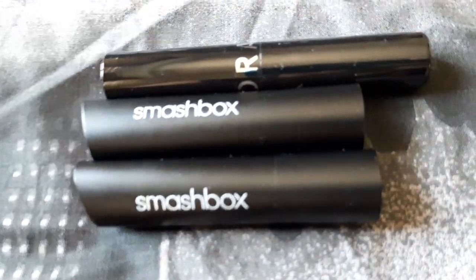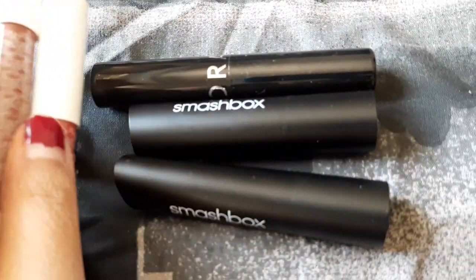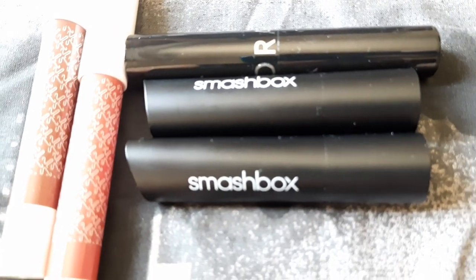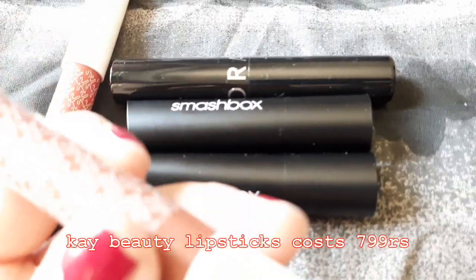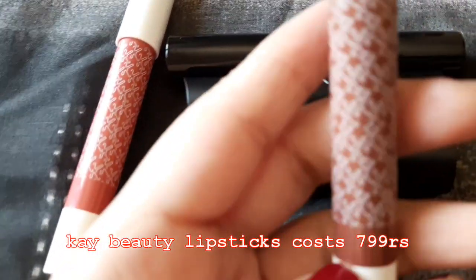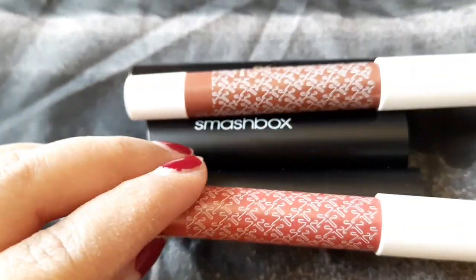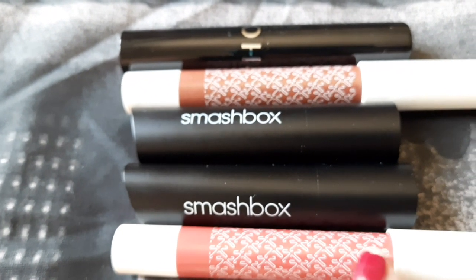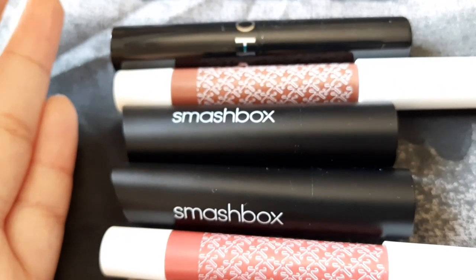Another dupe with the same cream-to-matte finish is K-beauty, an Indian brand that's much easier to get in India. K-beauty has the same concept — creamy on application, transforms into a matte finish when dry. It's available on Nykaa or anywhere else. For the shades I have from Smashbox: the dupe for Stepping Out would be Papped from K-beauty, and for Not Today it would be Fraternity from K-beauty — very similar in colour.